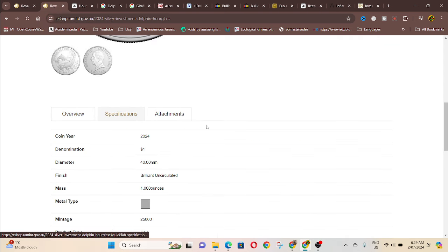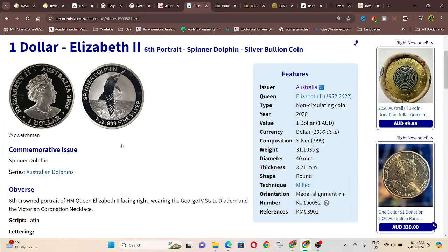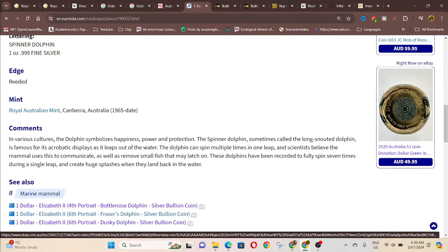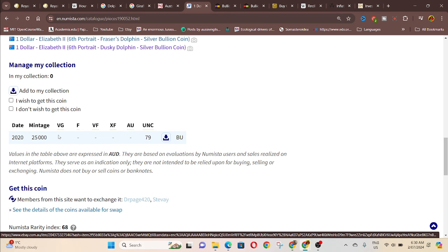The specifications: 40 millimetres, one ounce. If you need to know that in grams, just go to Numistar and click on any of the other one-dollar coins they issued — for example the spinner dolphin shows 31.1 grams, which is what one ounce is. It's 3.21 millimetres thick, reeded edge, medal alignment, like Australian coins, and nearly 100% silver with probably some copper in there. The mintage is 25,000.